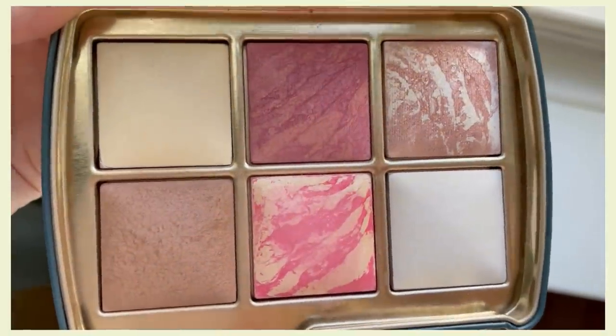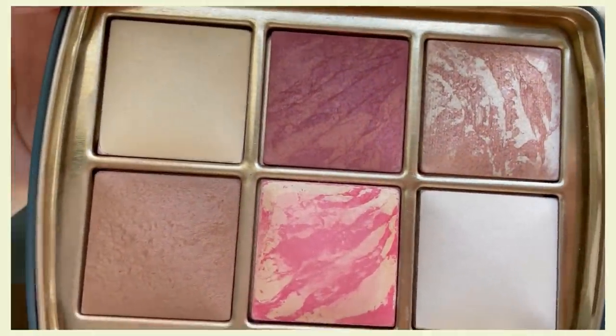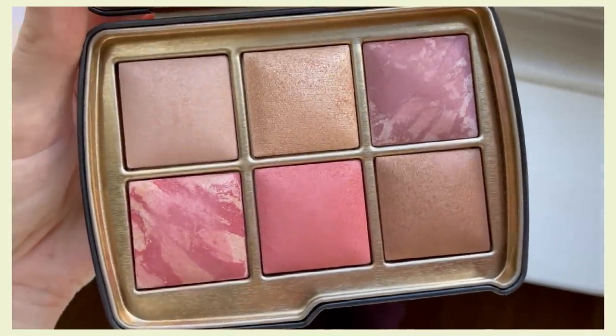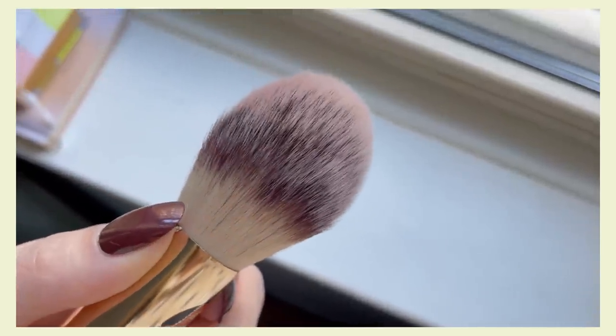Let's start with the Hourglass palettes because I probably have the most to say about these. These are the new holiday palettes — their Ambient Light palettes. They are six-pan palettes and they retail for $90. There are three shade variations: the lightest is the Jellyfish, the mid-tone is the Leopard palette, and the deepest is the Snake palette. There is also a brush in the collection that retails for $54.